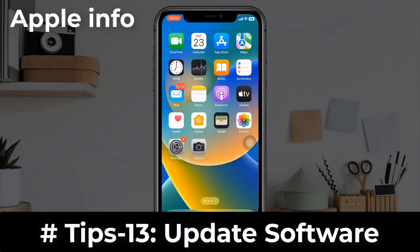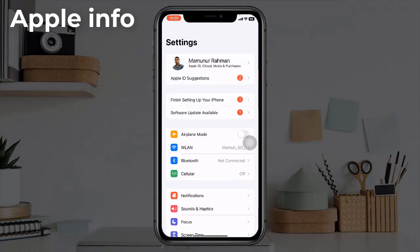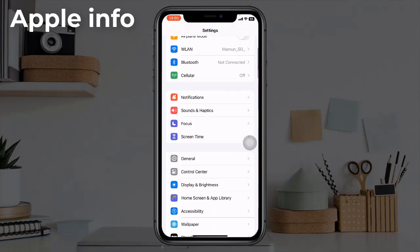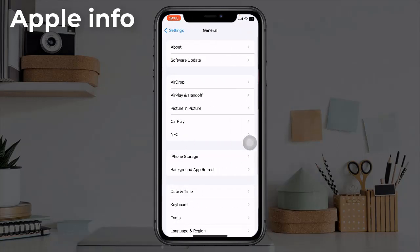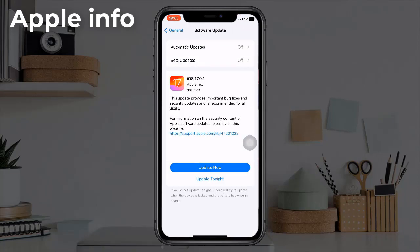Tip 13: Update software. Launch the Settings app on your iPhone, next tap on General, then tap on Software Update. Download and install the latest update.